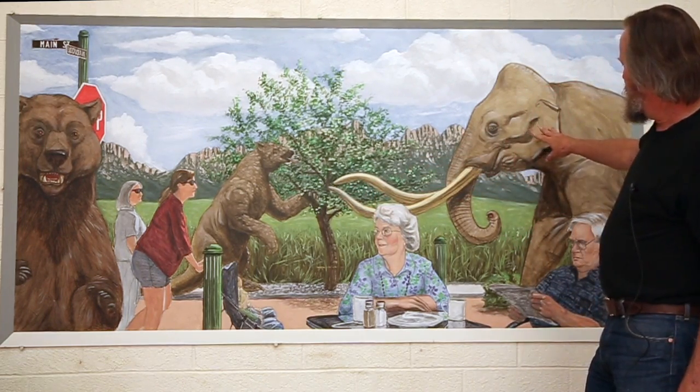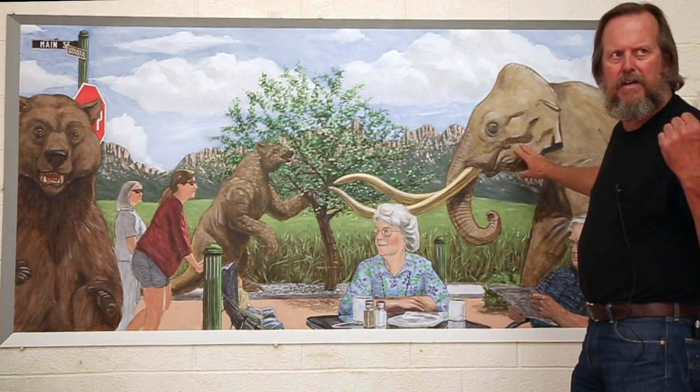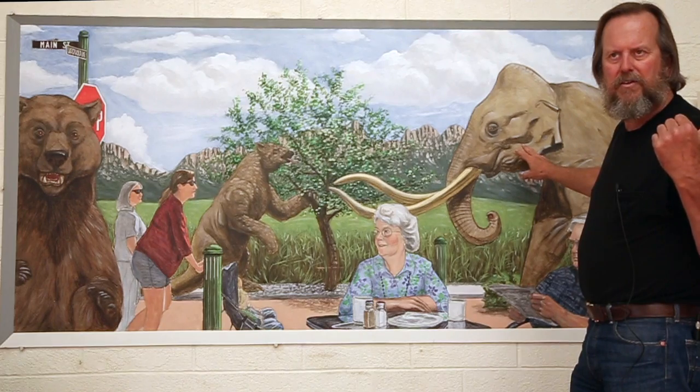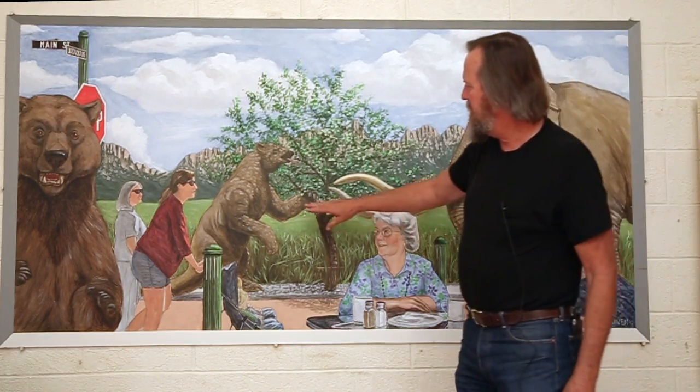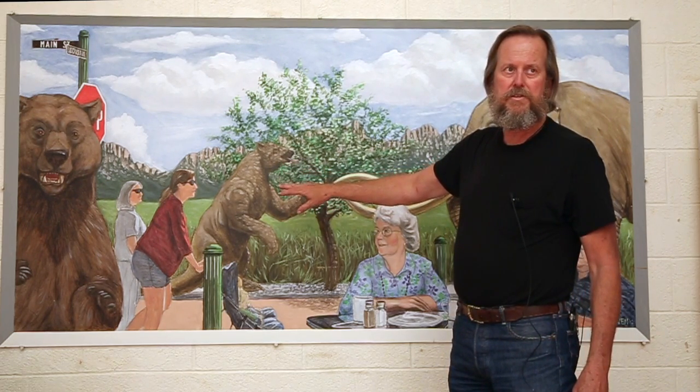We've got the Columbian mammoth — I think they pulled some mammoth parts even out of a landfill just down near Mesquite or something. The giant ground sloth — you heard about that when they were talking about the Organ Mountain Desert Peaks Wilderness, that they found bones of a sloth in one of the caves, and a short-faced bear up there.